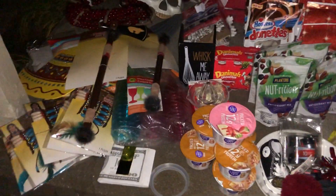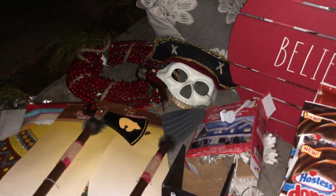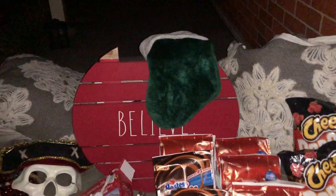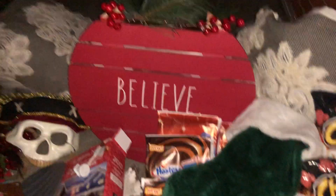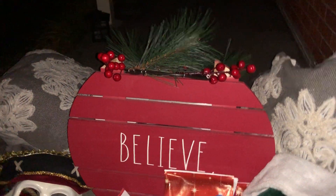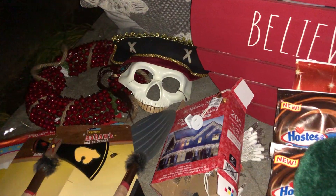Hey guys, how y'all doing? I want to show you this haul from a lot of different stores. There's the lease on here — I don't even know where it came from, it's probably from Dollar General. I'm just gonna lay it over here like that and put something over it. I can put it maybe like this — I'll figure something out. I'm gonna have to unwind it and take these picks and stick them together and put them on top, so that would be cute.